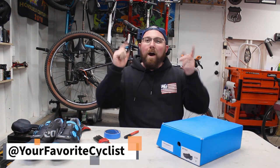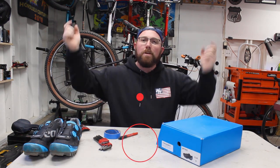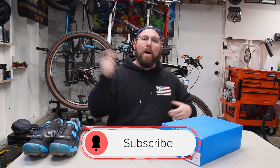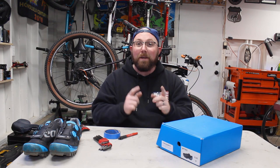Welcome back to the cycling YouTube channel. This week we are taking a look at some of the least expensive cycling shoes you can buy right now in 2023. If you're new to my channel, make sure you hit that subscribe button, and if you're already subscribed, check that bell icon so you get notified every time I upload.